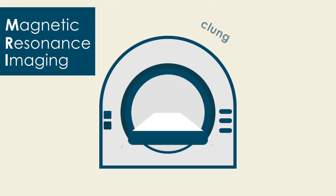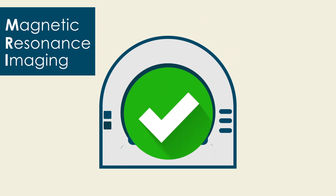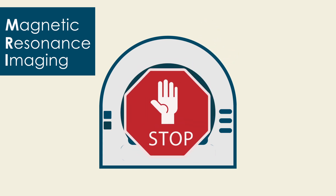You should know that the scanner sometimes makes loud noises, but this is totally normal. If you don't want to continue, you can tell the researcher to stop the scan at any time.